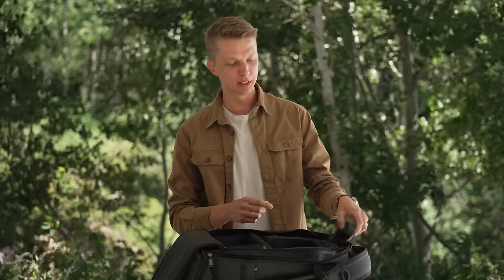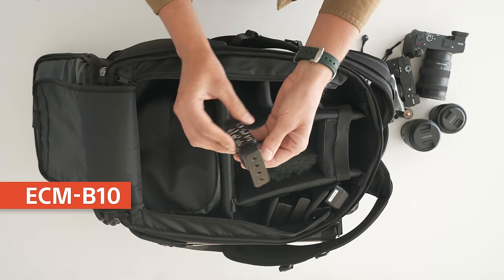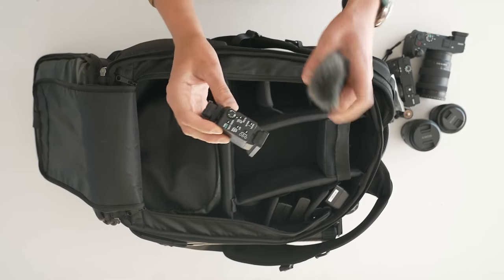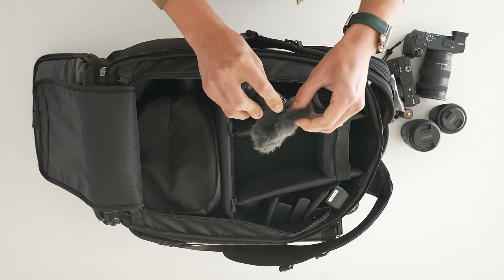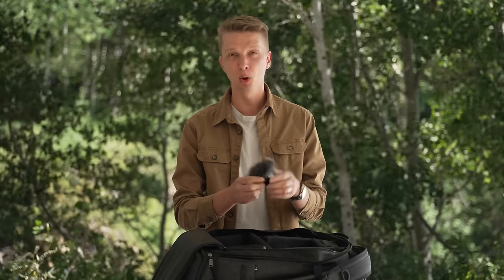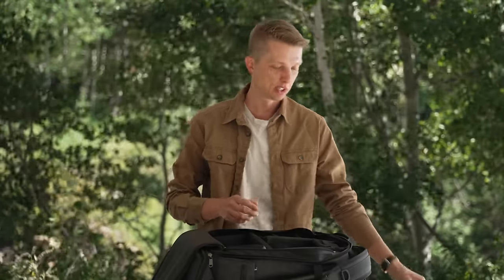I also have a little Sony shotgun microphone, the ECM-B10. It's a four-capsule microphone with very good audio quality and it's inexpensive. There are a bunch of controls on the back, so if I'm using a camera run-and-gun style I'll put this on top. My favorite thing about it is that you don't have to connect any cables to your camera body — it connects automatically through the hot shoe mount on your camera.